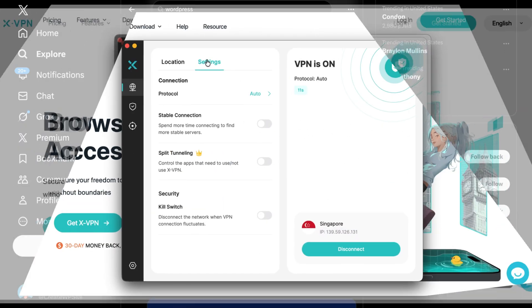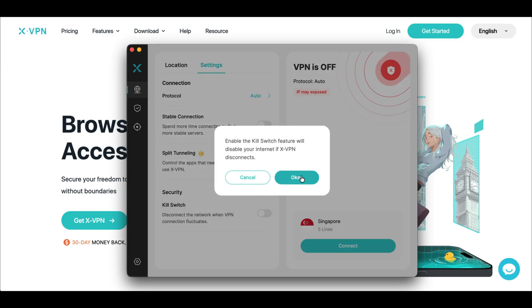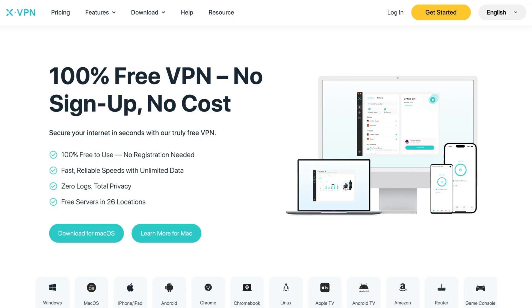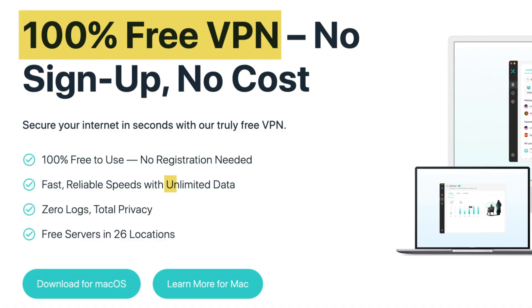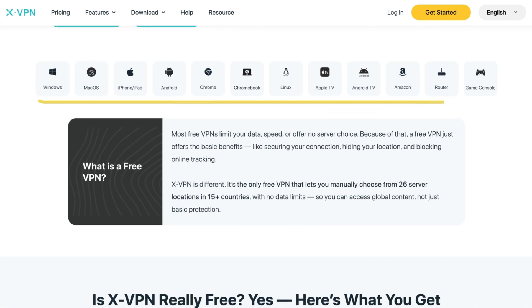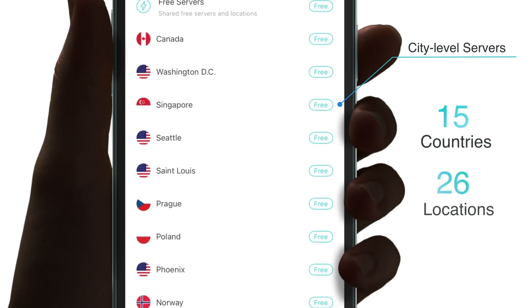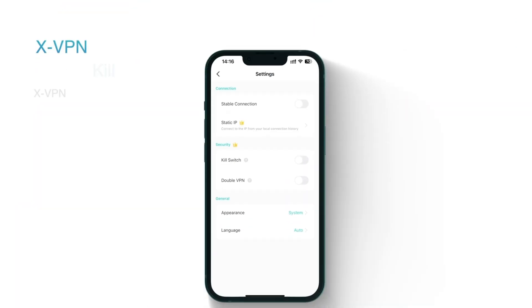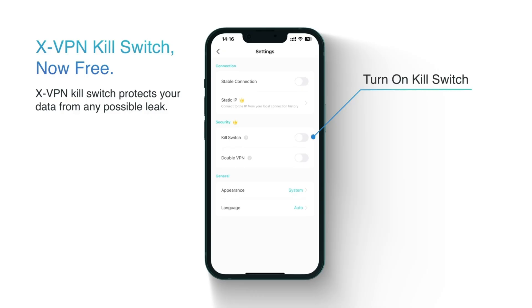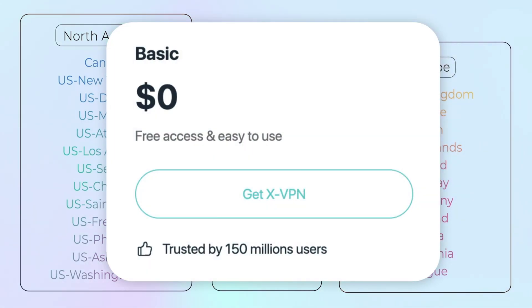And one thing you absolutely want turned on is the kill switch. That way if your connection drops for even a second, your real IP doesn't leak out. XVPN actually has a real free plan — it's not one of those 500MB limits. It's unlimited data and you don't even have to log in or create an account to use it. You can just download it and it'll connect immediately. You get access to servers in 15-plus countries, 26 free locations, and the kill switch still works too, which is pretty rare for a free plan.